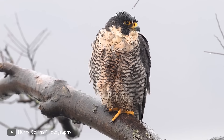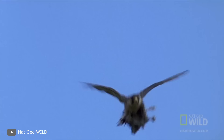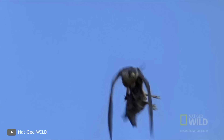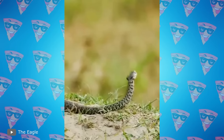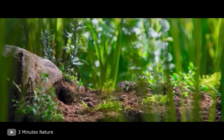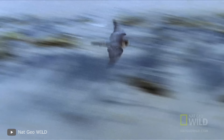The peregrine falcon feeds mainly on other feathered creatures, catching them right in flight. There are exceptions where the bird wants something exotic — snakes, insects, and frogs can also become part of its menu. If you think smaller creatures have a chance to escape, remember the speed at which the falcon swoops down on prey: 250 miles per hour.